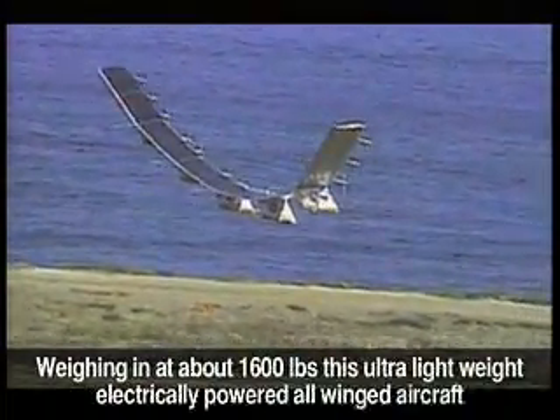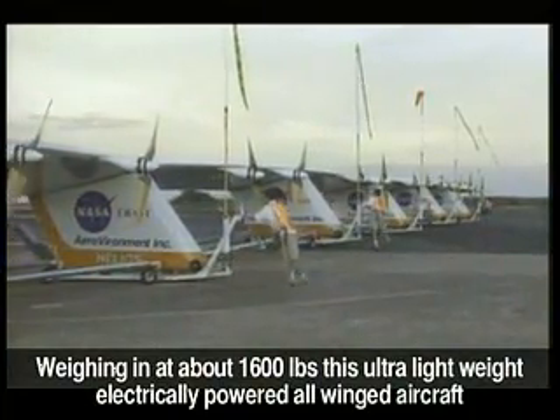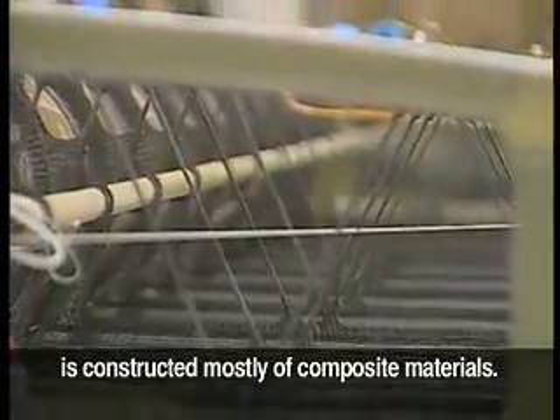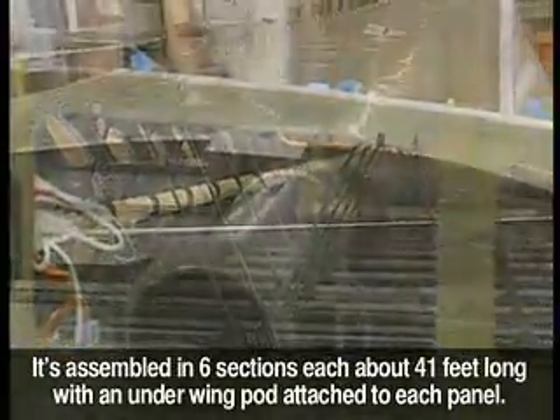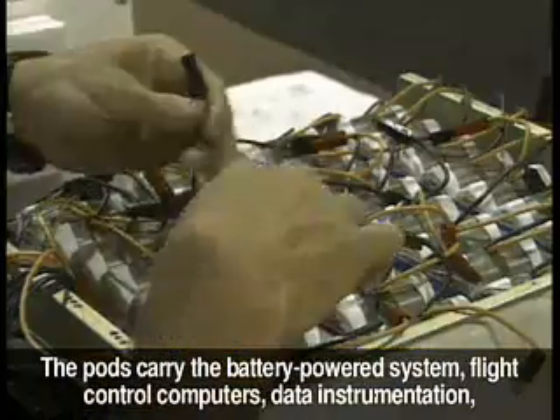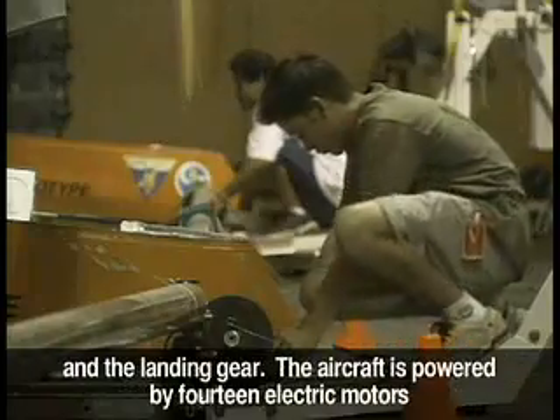Although the Helios prototype uses new space-age materials, the design is actually very simple. Weighing in at just about 1,600 pounds, this ultra-lightweight, electrically-powered all-wing aircraft is constructed mostly of composite materials. It's assembled in six sections, each about 41 feet long, with an underwing pod attached to each panel. The pods carry the battery power system, flight control computers, data instrumentation, and the landing gear.